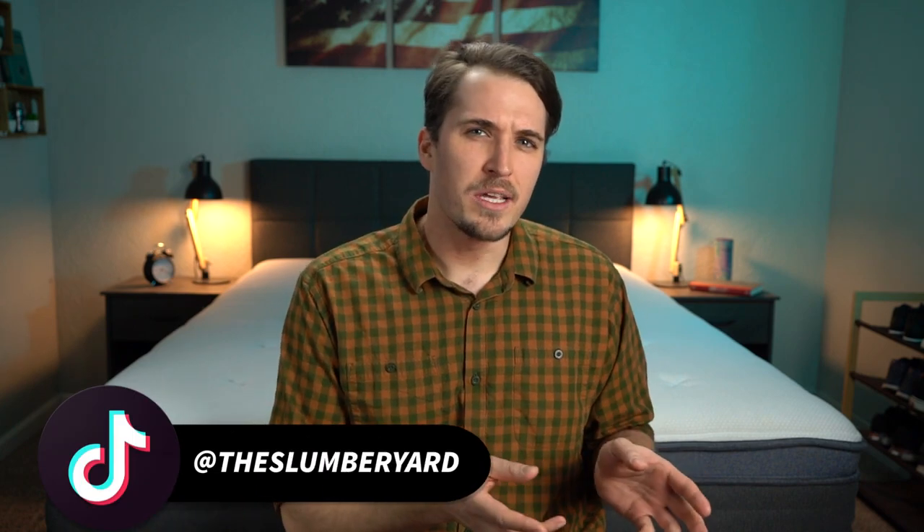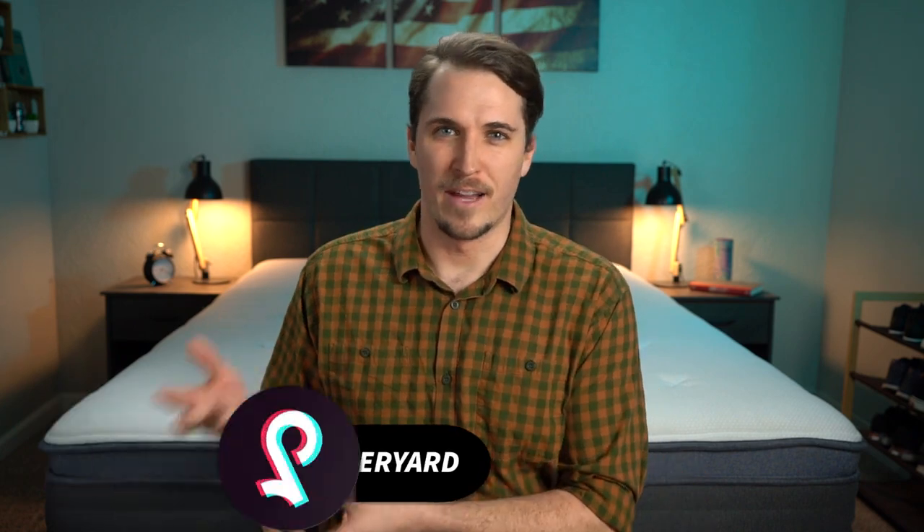Hey guys, I'm JD with The Slumberyard, and in this video we're going to be going over the best beds for hip pain. Over here at The Slumberyard, we are certified sleep science coaches, but we're not licensed medical professionals.